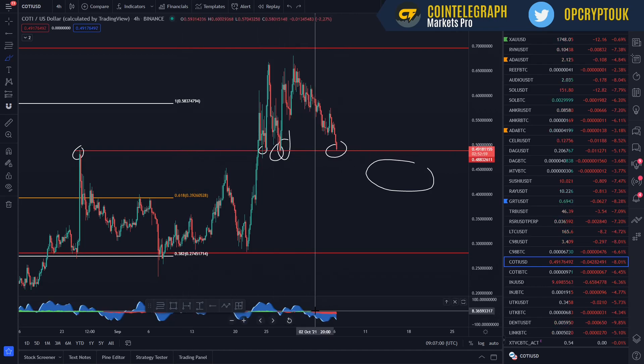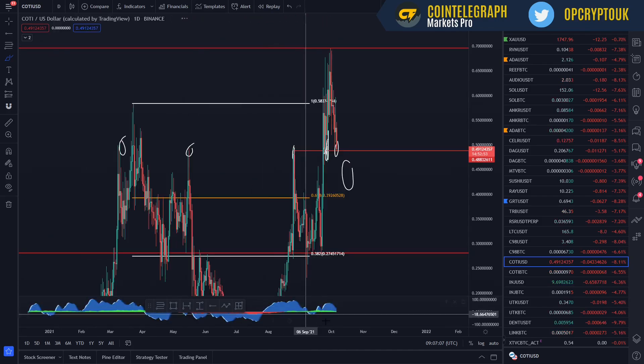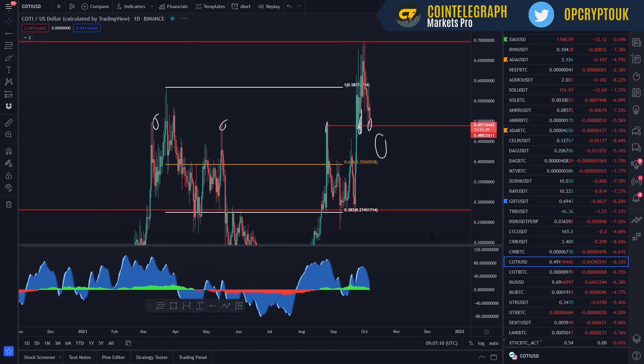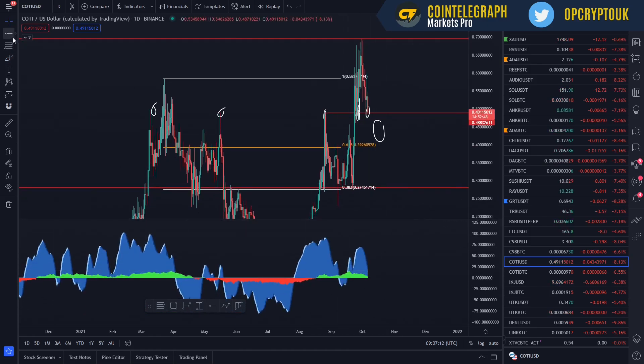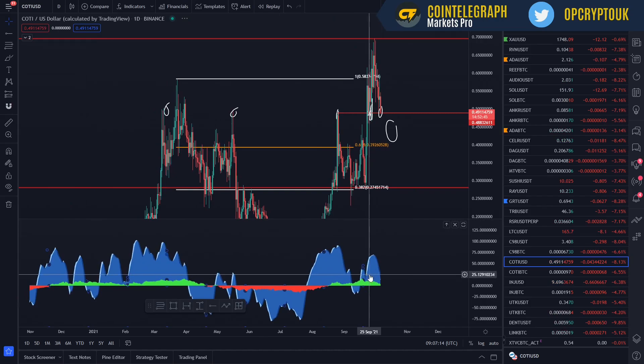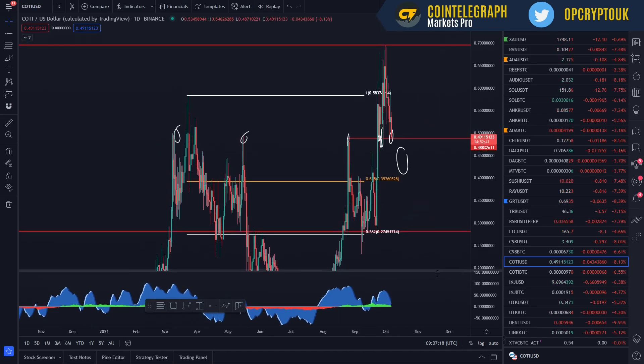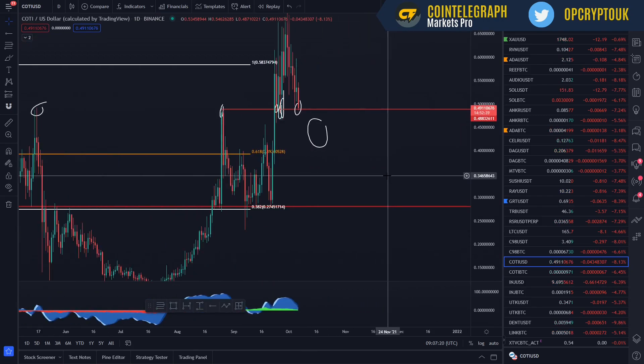Just looking at a couple of key things: the money flow indicator is in the red, so that's a little bit of a bearish sign. But if you go to a daily time frame, it is in green — in positive territory — which potentially could be coming to an end soon, as we are starting to drop off there. But if it goes into the red, more buying opportunities.